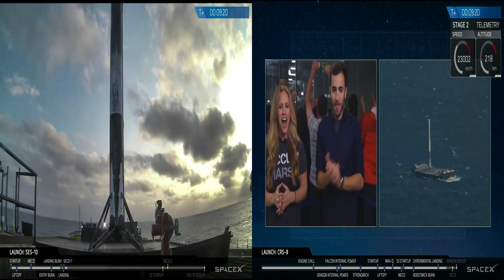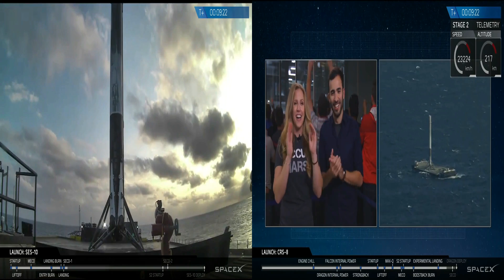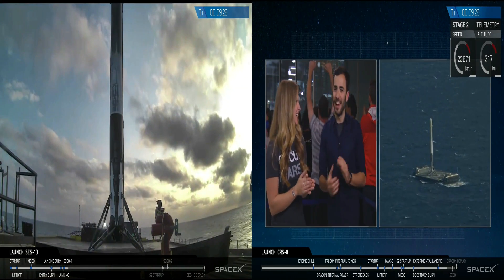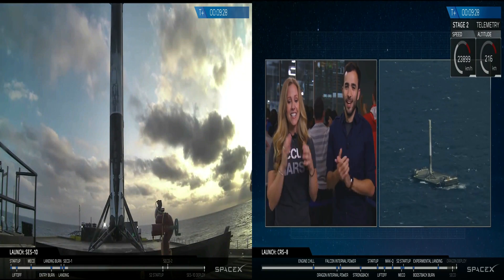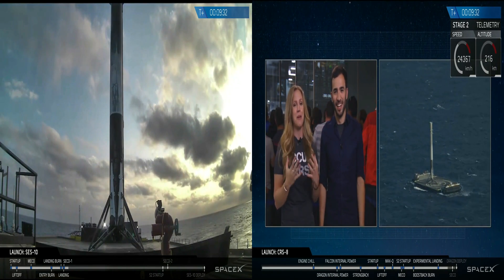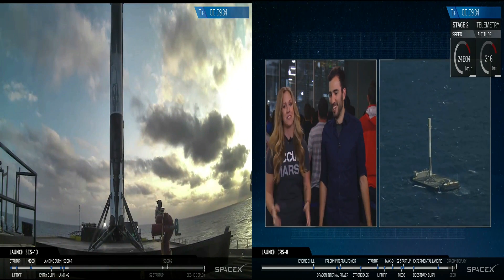That was a beautiful shot. The crowd is going ecstatic. We are all excited — a first stage landing both on the ground and at sea on a drone ship in the middle of the ocean. This is something we've been dreaming of. Third time's a charm — it's absolutely incredible.